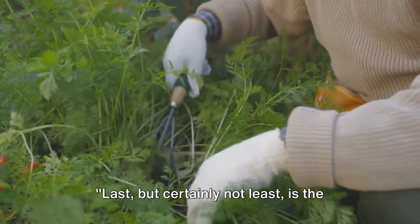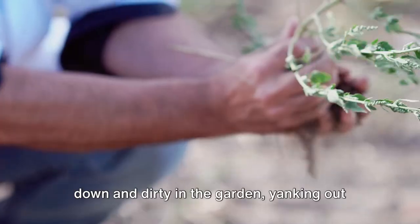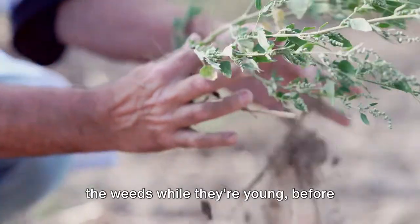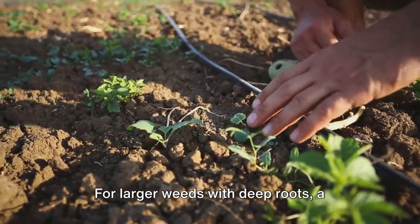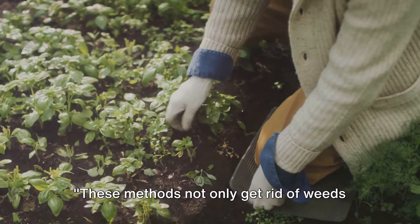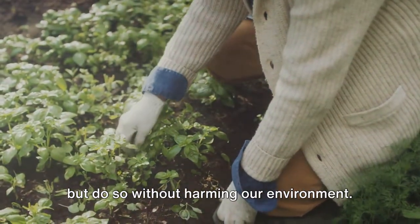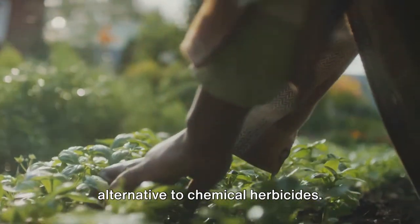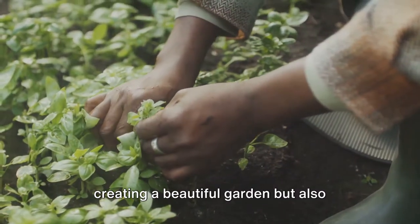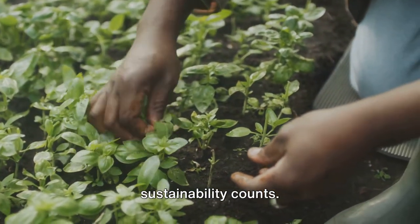Last, but certainly not least, is the good old-fashioned manual removal. Nothing beats the satisfaction of getting down and dirty in the garden, yanking out those weeds by hand. It's especially effective if you pull out the weeds while they're young, before they've had a chance to spread their seeds. For larger weeds with deep roots, a weeding tool can help you get the whole root out to prevent the weed from growing back. These methods not only get rid of weeds but do so without harming our environment. Each one offers a safe and effective alternative to chemical herbicides. By choosing to tackle your weed problem the eco-friendly way, you're not only creating a beautiful garden, but also helping to protect the planet. Remember, every little step towards sustainability counts.